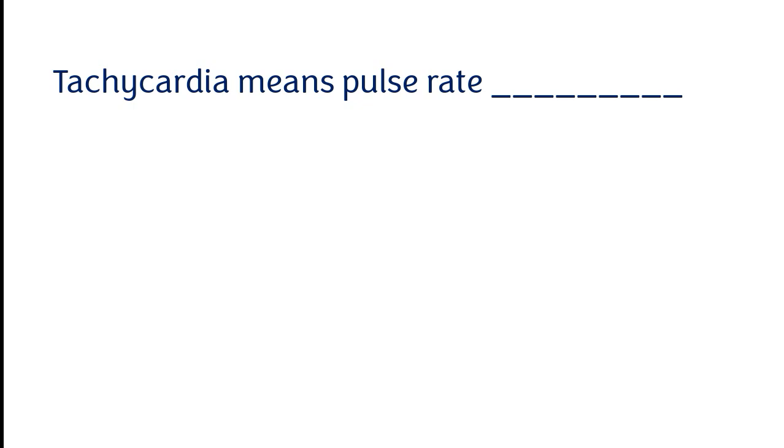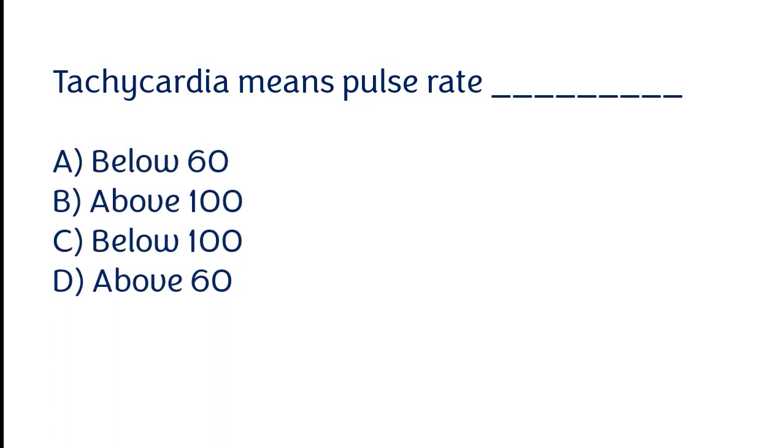Tachycardia means a pulse rate: below 60, above 100, below 100, above 60. The correct answer is option B. Tachycardia means a pulse rate above 100.